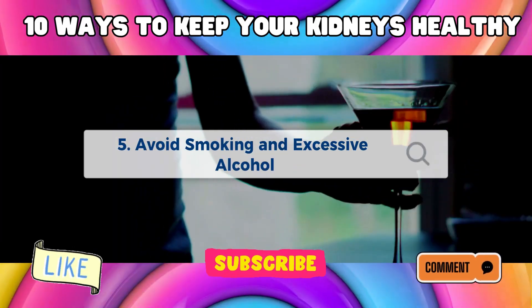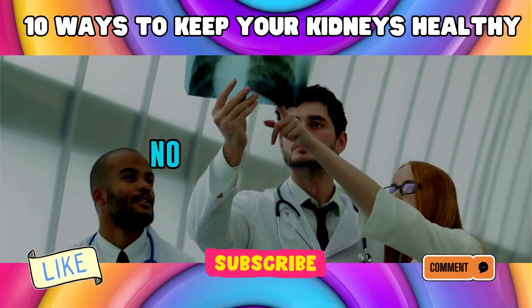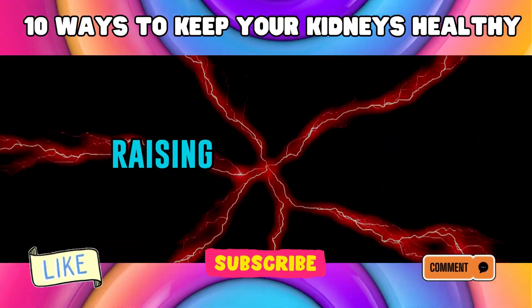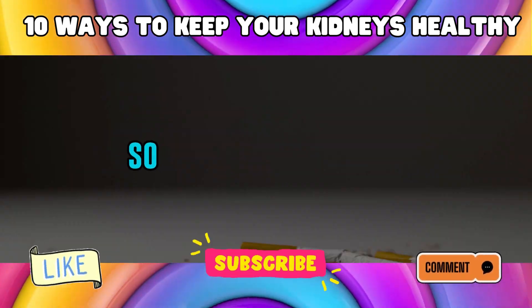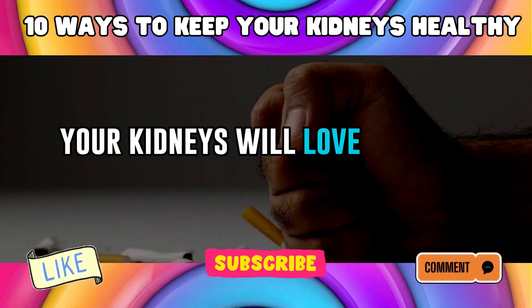Number 5: Avoid Smoking and Excessive Alcohol. Smoking isn't just a no-no for your lungs — it's a kidney foe, too. Lighting up narrows your blood vessels, raising blood pressure and reducing blood flow to your kidneys. Over time, this can lead to kidney damage. If you're a smoker, consider quitting — your kidneys will love you for it.